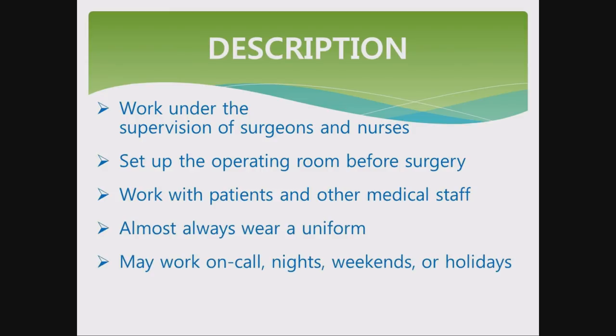They may work on call, nights, weekends, or holidays. This information came from the Bureau of Labor Statistics.